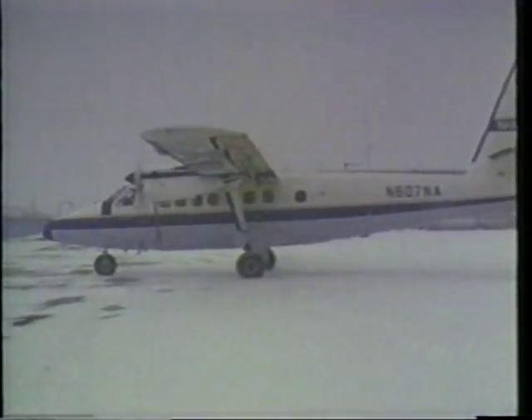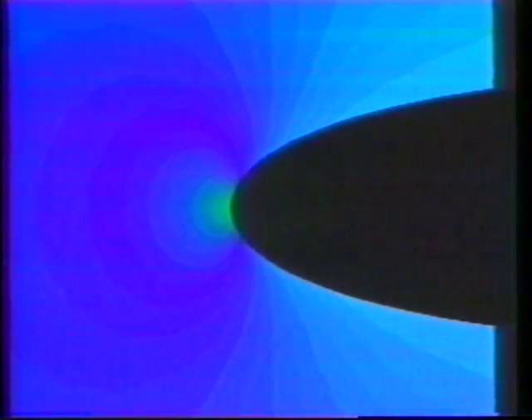Actual flights of Lewis Research aircraft through natural ice-producing conditions verify the IRT is on target. Researchers are taking simulations one step further with help from the IRT — they're developing computer models of how ice forms on aircraft, and are using tests in the IRT to verify how close these models come to reality.